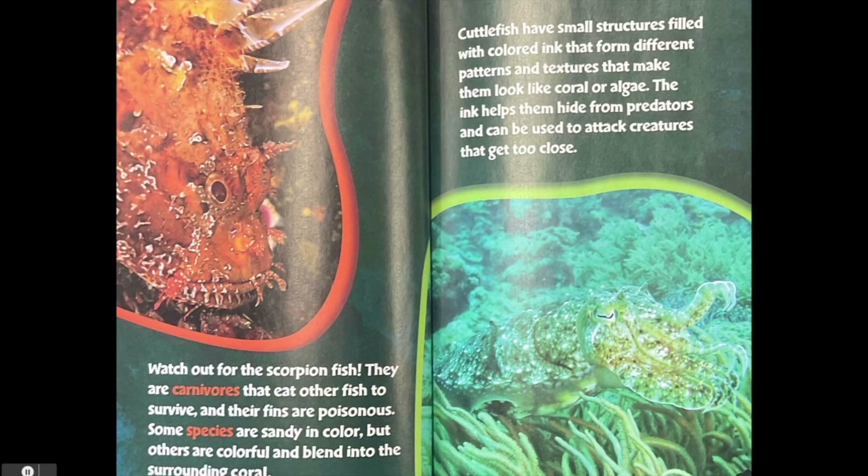Watch out for the scorpion fish. They are carnivores that eat other fish to survive and their fins are poisonous. Some species are sandy in color but others are colorful and blend into the surrounding coral.